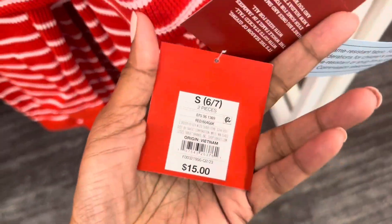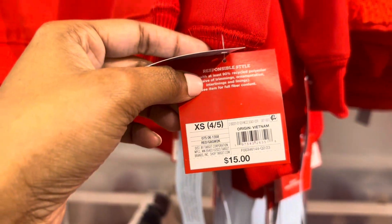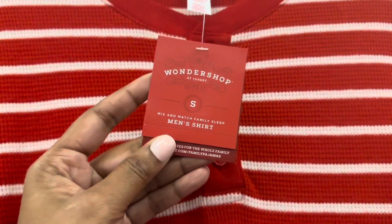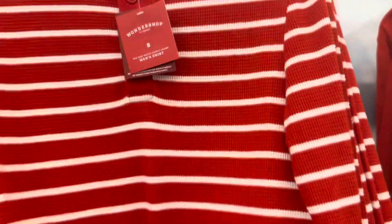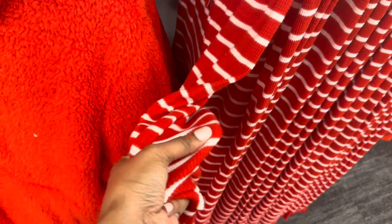The Merry and Bright sweater is a kids' sweatshirt for $15, and there are larger ones for men's also at $15 — same price regardless of size, which is great. And this fabric is really stretchy! Even this small size stretches a lot.